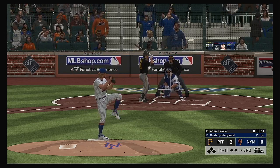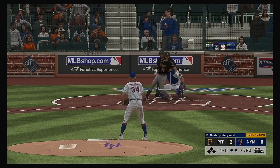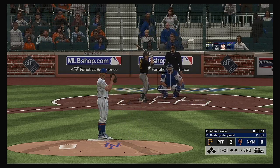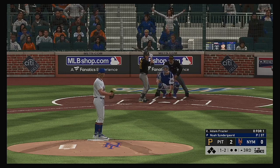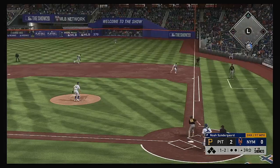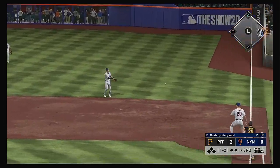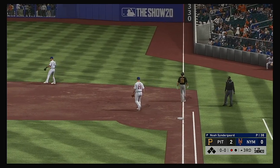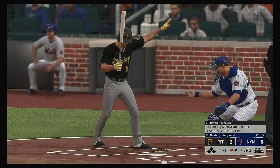Standing in now, Adam Frazier. One and two as that one's fouled off. Bases are empty, nobody out. Hit out towards second, fielded cleanly, on to first — a good bounce-back pitch there as he gets the ground ball for the first out.